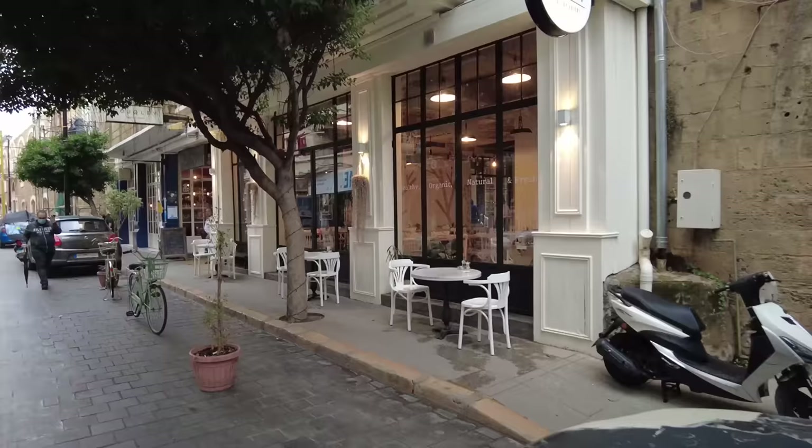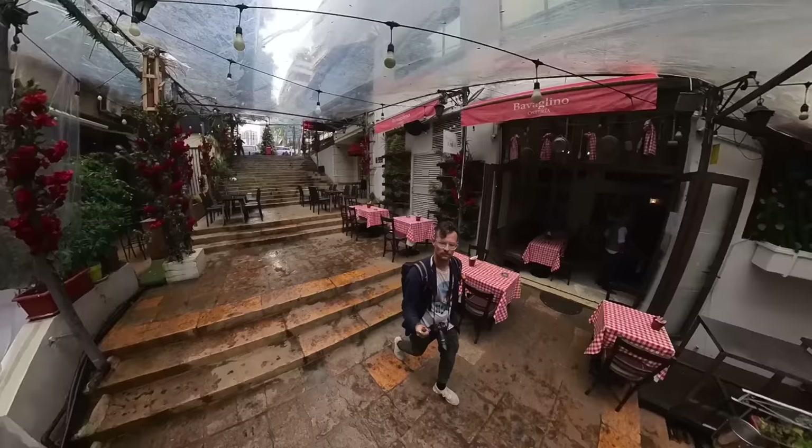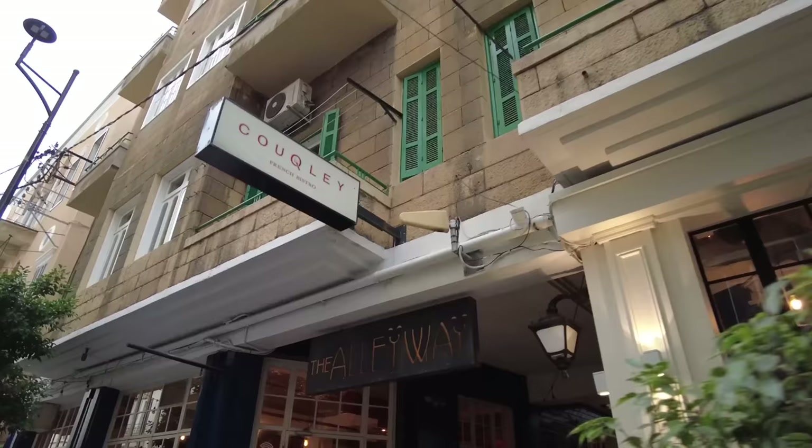It's day two here in Beirut, and I'm just going to start the morning off by walking around the neighborhood I'm in, which is Gameza. There are lots of cool bars, restaurants, and cafes — probably not a lot will be open in the morning, but at night it's a pretty packed and lively place.